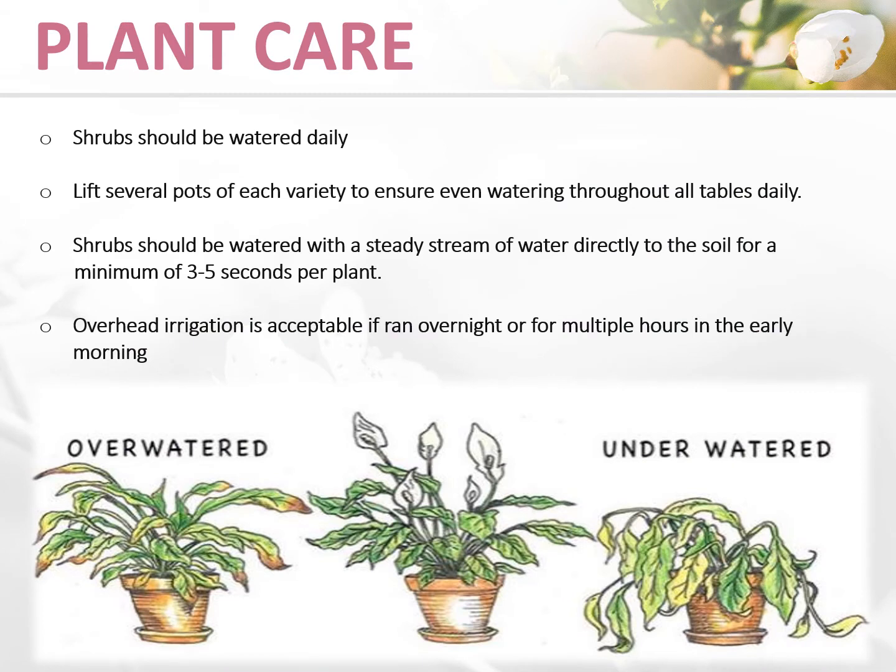Shrubs need to be watered every day. When merchandising your tables, randomly pick up a pot or two per variety to ensure that the whole display has been watered thoroughly. When watering shrubs, make sure to water the soil and not the plant. Overhead irrigation is okay only if it is run overnight or early in the morning, as watering during the day can cause some of the leaves to burn. Always address watering concerns with store management.